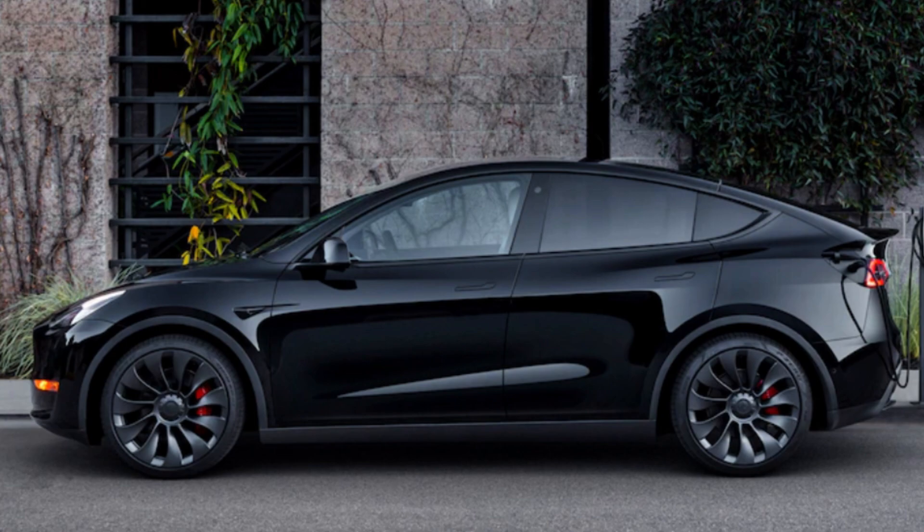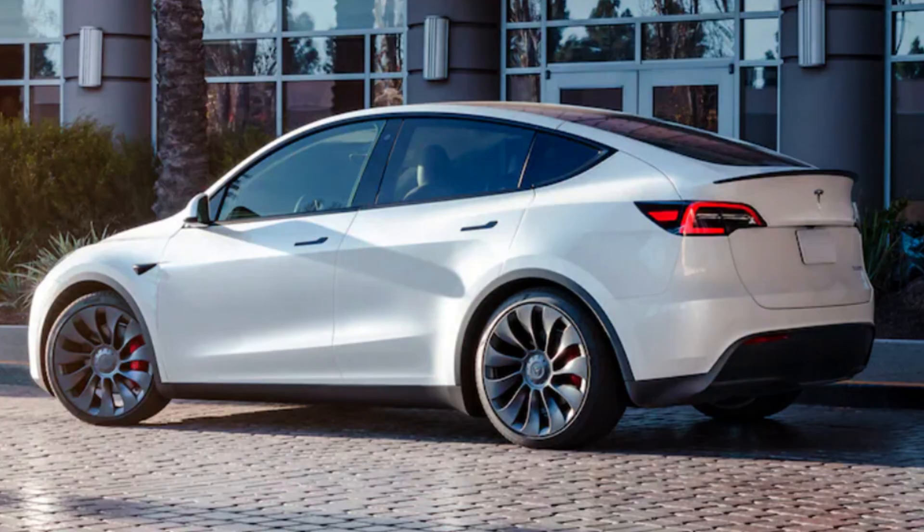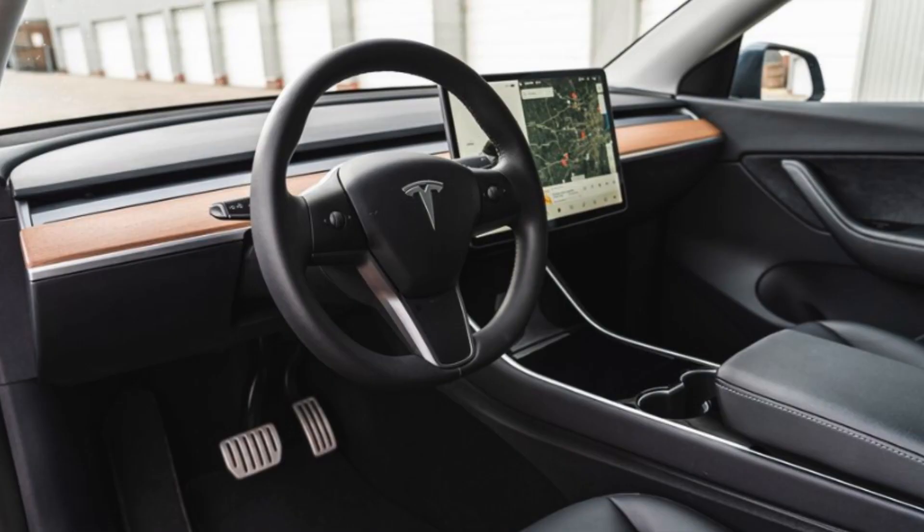You may also want to look elsewhere entirely if you routinely need more than 300 miles of range. Tesla seems to get you from point A to point B just fine, but surprisingly others seem to be doing it better at this point — at least among the competition for the Model Y.